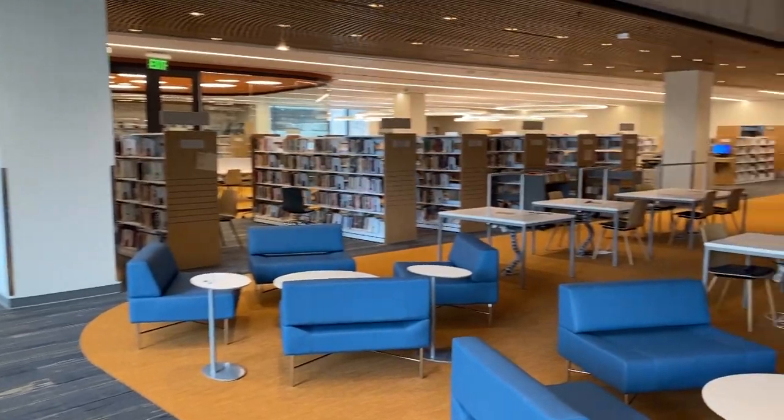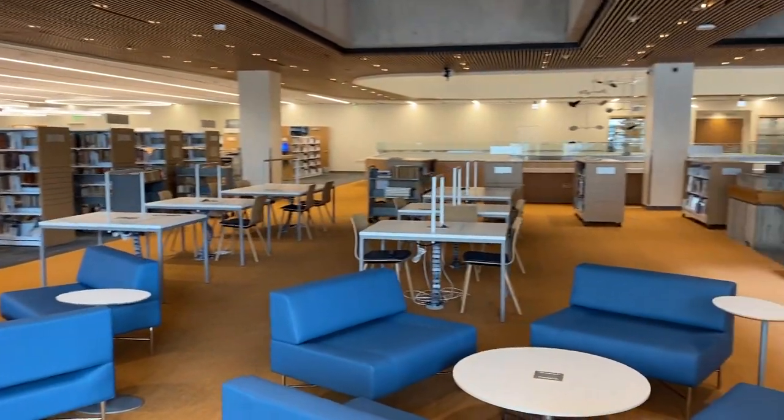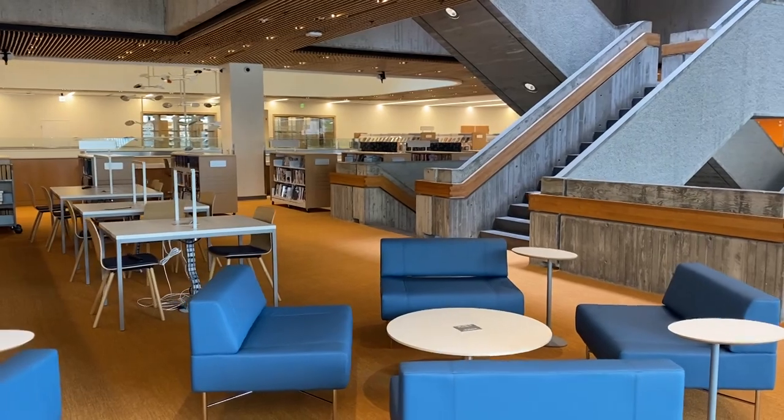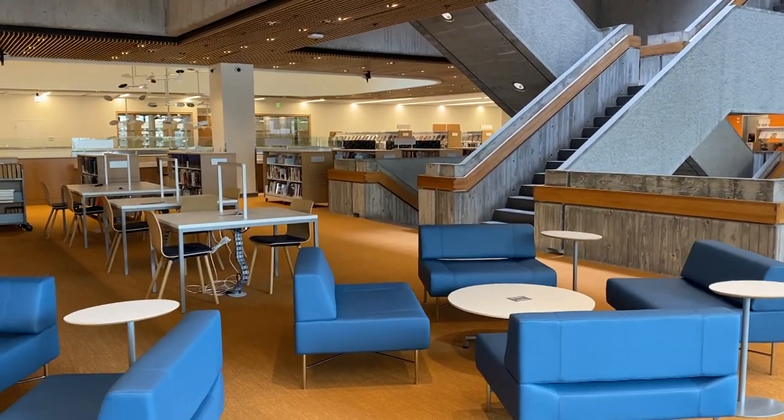Hi, my name is Al Collins. I'm an administrator with Fulton County, and I'd like to welcome you back to Central Library. This is a very important building, a very special building that was designed by Marcel Breuer, and it was the last building that he actually designed before his death.